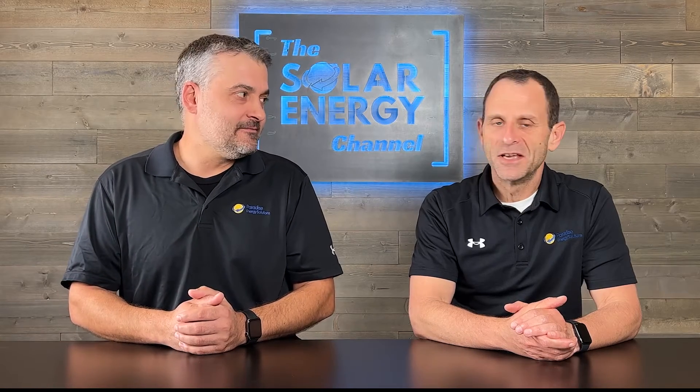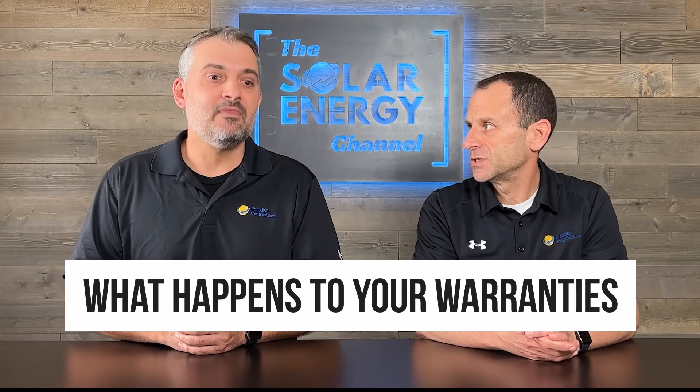What happens to your warranties if your installer goes out of business? There are two things to consider. First, there's a manufacturer's warranty on the equipment itself — that stays in force. Another service provider can step in, likely already has a relationship with those manufacturers, and can handle the warranty and replacement procedure for you. As long as reputable, quality equipment with great warranties was used, you should be in good shape. The other warranty is the installer's workmanship warranty. Unfortunately, if your company is out of business, you've lost those warranties — another company is not going to backstop that for you. That's another reason to vet your installer before you sign.